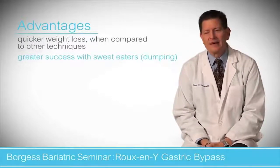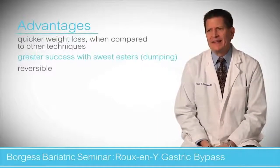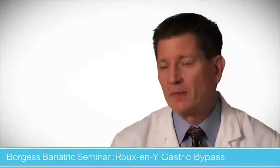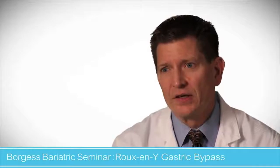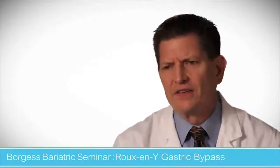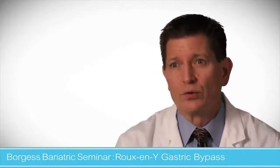The gastric bypass technically is reversible, but it's complicated, and it's very rare to do. I haven't had to do that in over 10 years. So whether or not you see that as an advantage, it's still a tool — patients have to look at it as a tool.